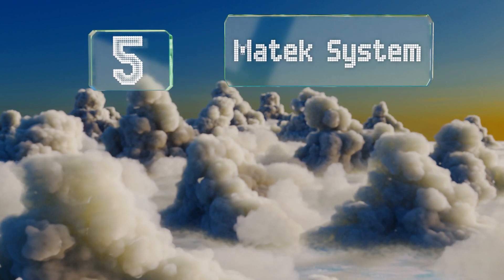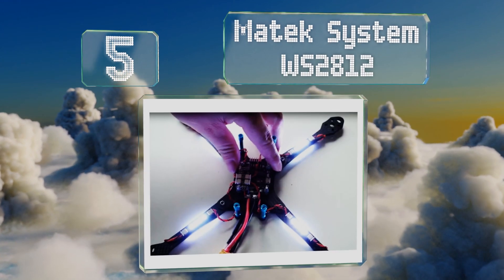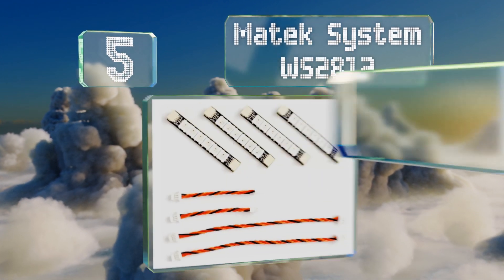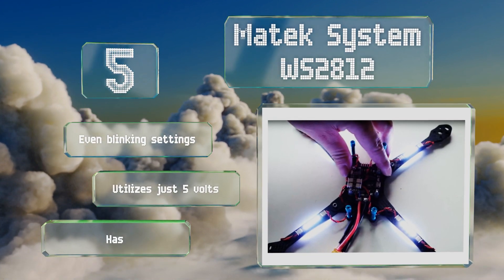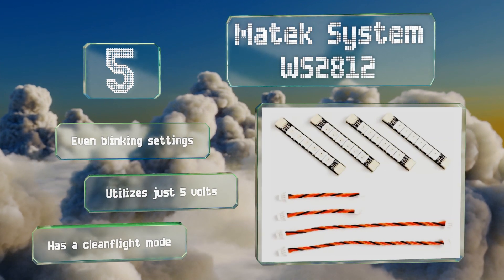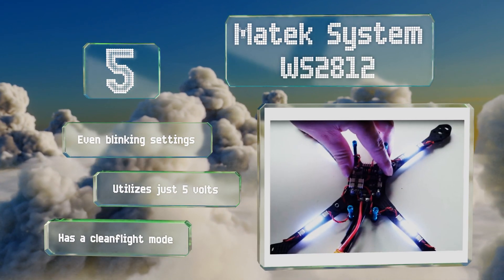Halfway up our list at number 5: add some pizzazz to your quadcopter with the Matex system WS2812. Programmable and able to shine in 7 colours, this selection also allows for pulse width modulation, meaning you can set it up to be controlled by a toggle switch on your radio transmitter. It features even blinking settings and a clean flight mode, and utilises just 5 volts.